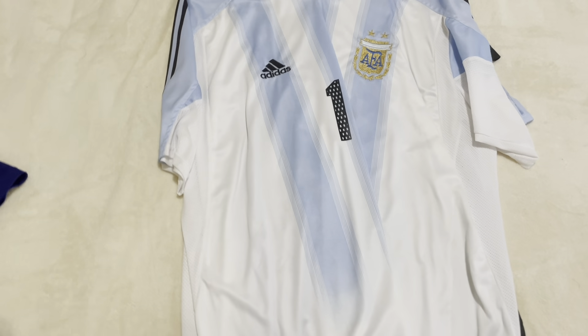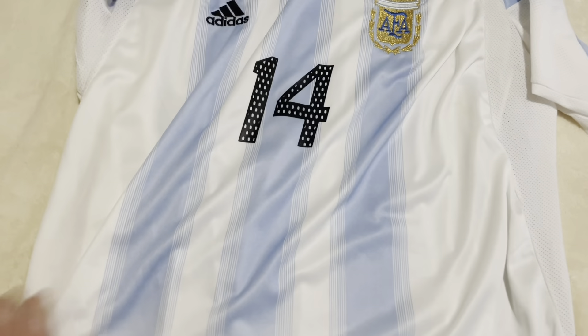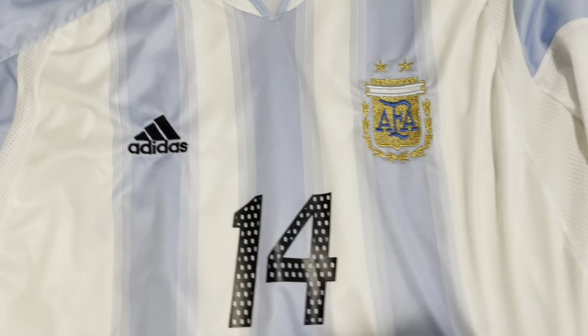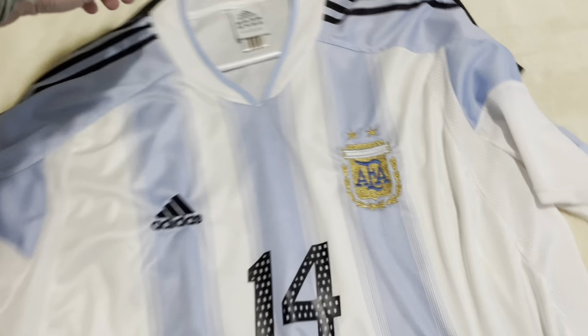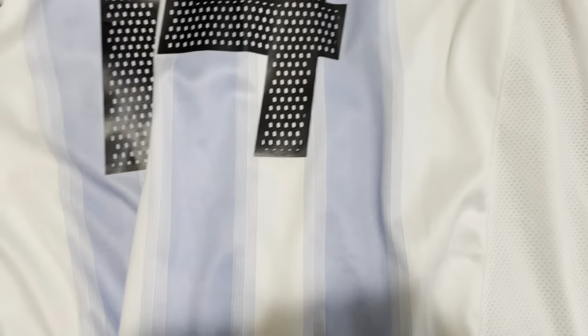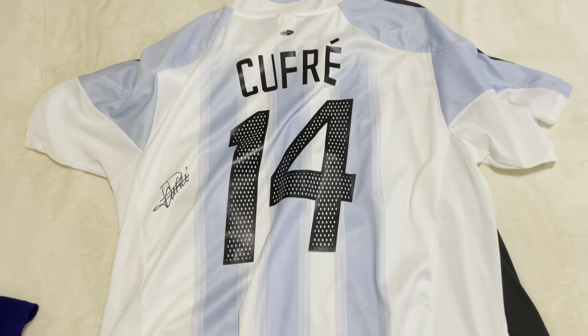We have another Leandro here — Leandro Kofra from Argentina. He signed this 2004-2005 Argentina home kit. You'll see on the back with number 14, a signature on the side and name up at the top.